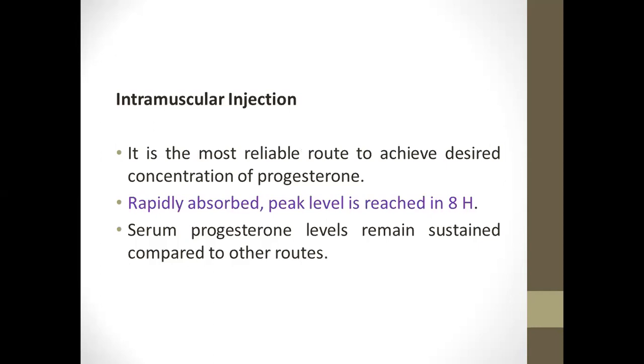Intramuscular injection is the preferred route for administration — rapidly absorbed, reaching peak levels — and it is the most reliable route to achieve the desired concentration of progesterone in serum, especially for affecting the immune system.